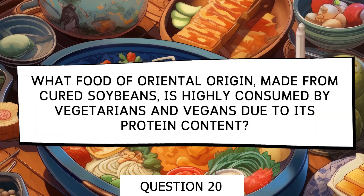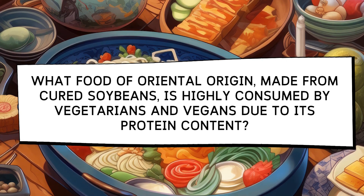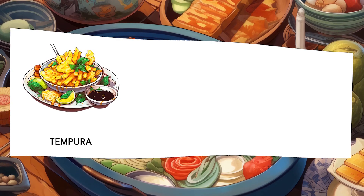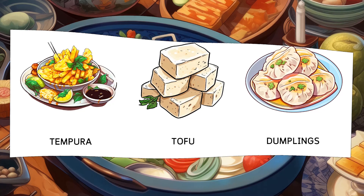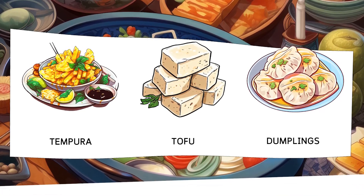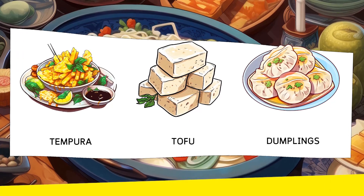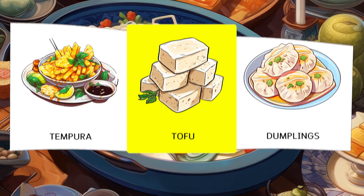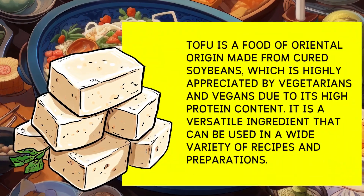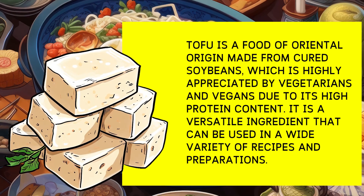Which food of oriental origin, made from curdled soy milk, is highly consumed by vegetarians and vegans due to its protein content? Options: Tempura, Tofu, Dumplings. Tofu is a food of oriental origin made from curdled soy milk, which is highly appreciated by vegetarians and vegans because of its high protein content.